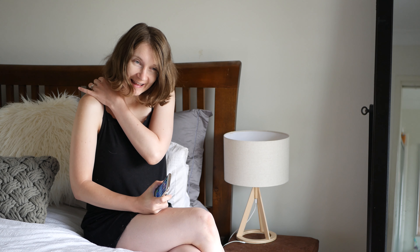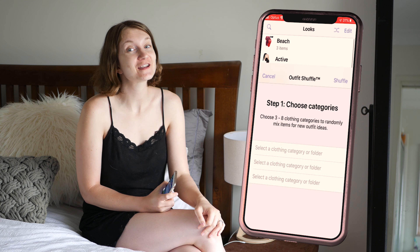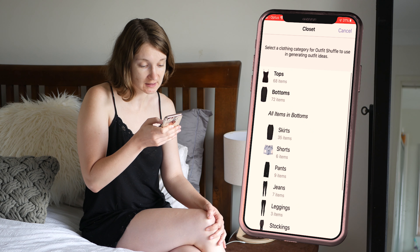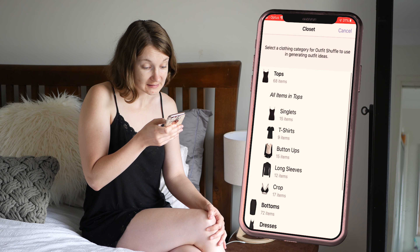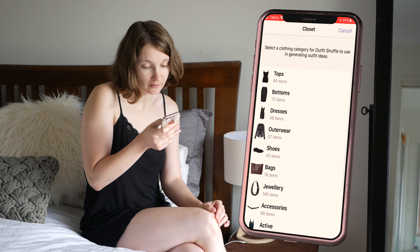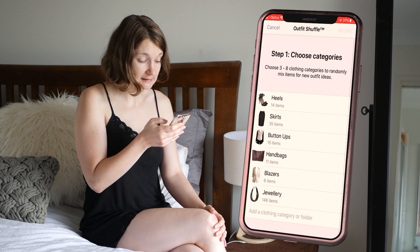Good morning, lovely people. I'm back in my PJs again. Naomi is down for a nap so let's figure out what we're going to wear to work today. For today I think I'm going to go with heels, a skirt, button-up top, a blazer, and some kind of jewelry. Let's see how that goes — let's shuffle that. I don't think a flannel shirt is appropriate for work, but let's keep scrolling.